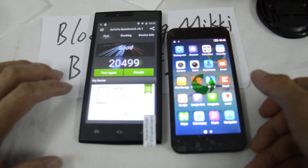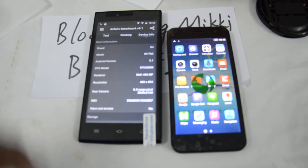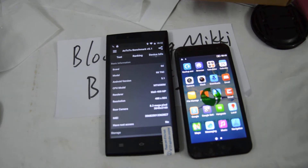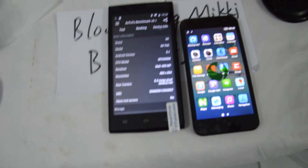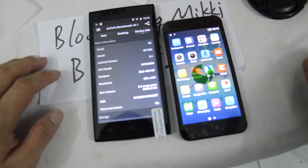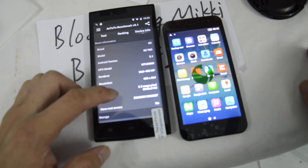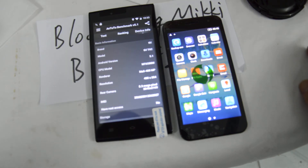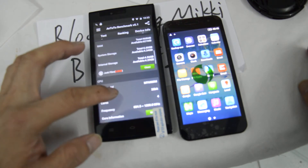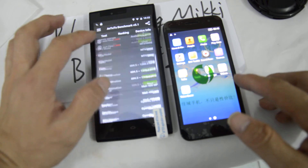Looking at Antutu benchmark information — the THL T6C appears in the Antutu rank and device list. It uses an MT65 chipset with an 18M Antutu score. The rear camera uses interpolation up to 8 megapixels. Both devices have 1GB RAM and 8GB ROM.